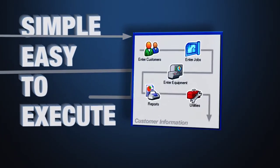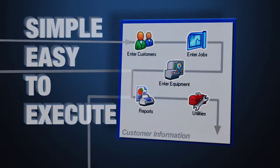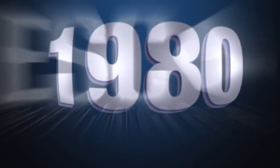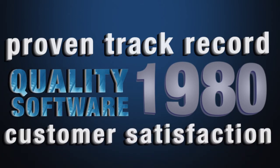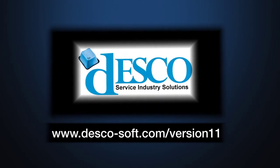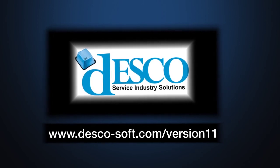The software's approach to service management brings the entire workflow of a service business together in a simple process that's easy to understand and execute. Desco, the makers of ESC, have been developing service software since 1980. That track record speaks volumes about the quality of the software and the satisfaction of our customers. We invite you to go to www.desco-soft.com/version11 to try the latest release of ESC.